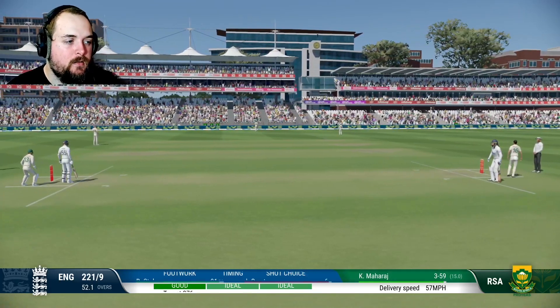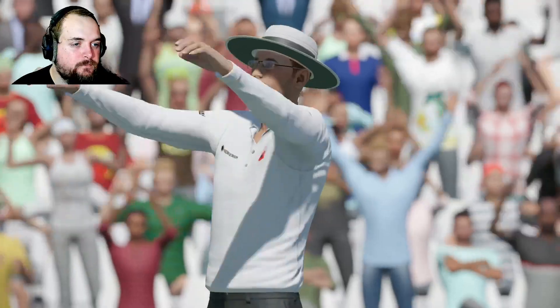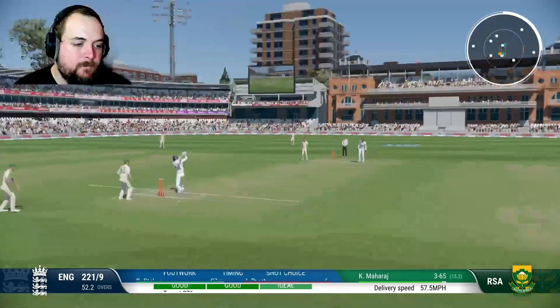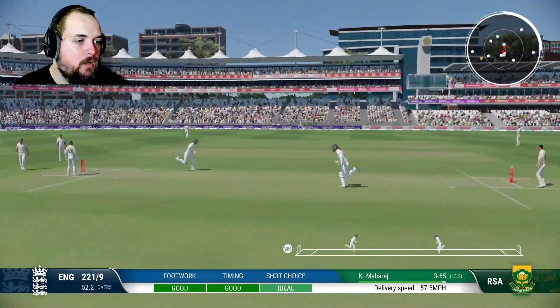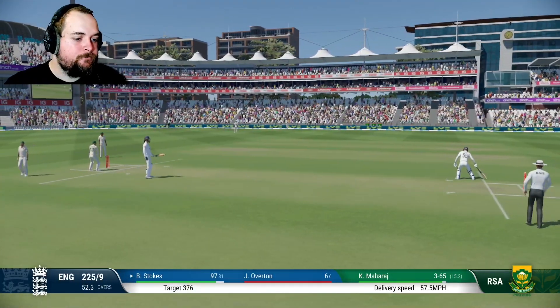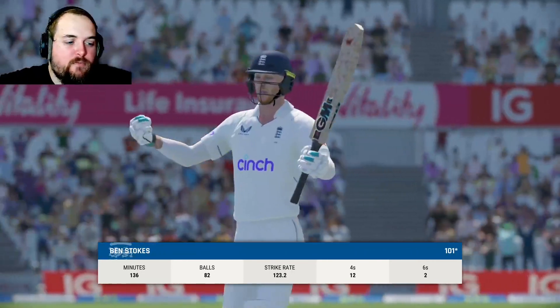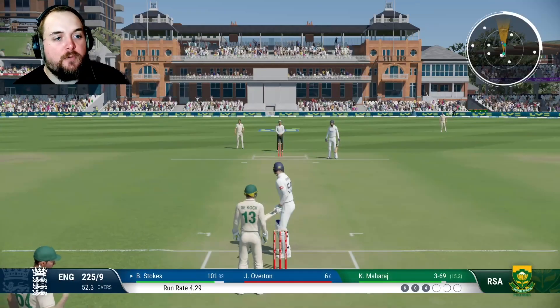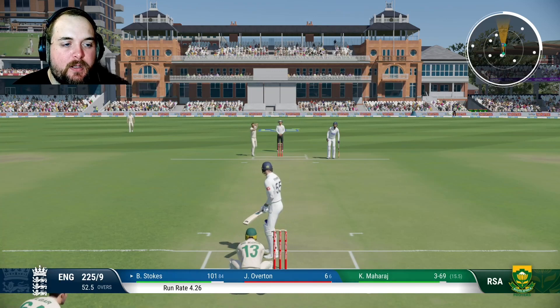That's 6! Shot — one bounce, four. That's 100! Great performance — but the job is not done. Well batted, Benjamin, but his job is not done.